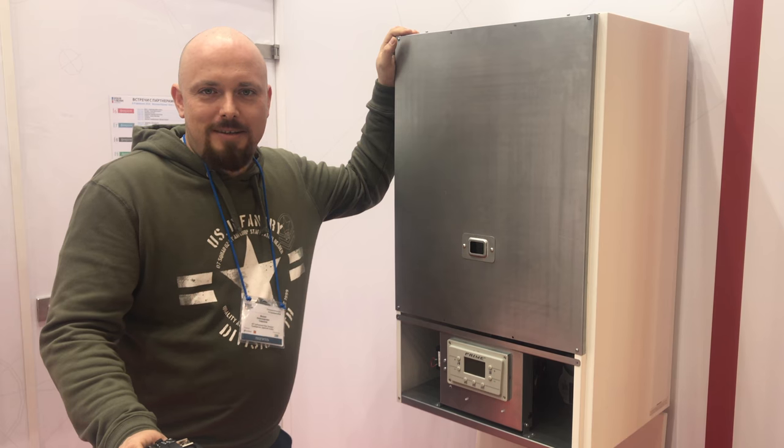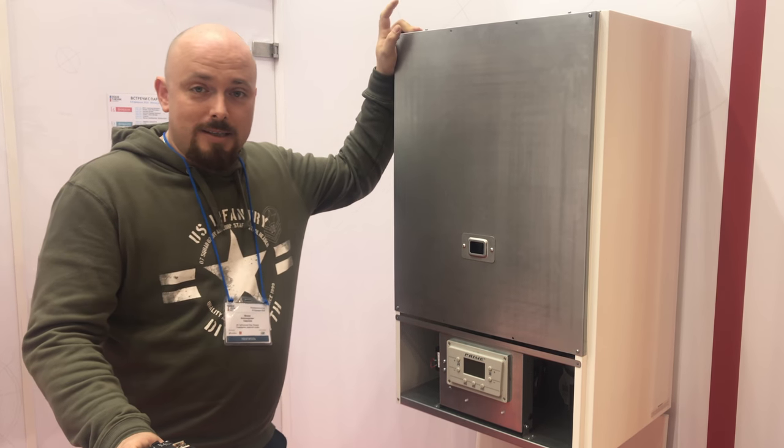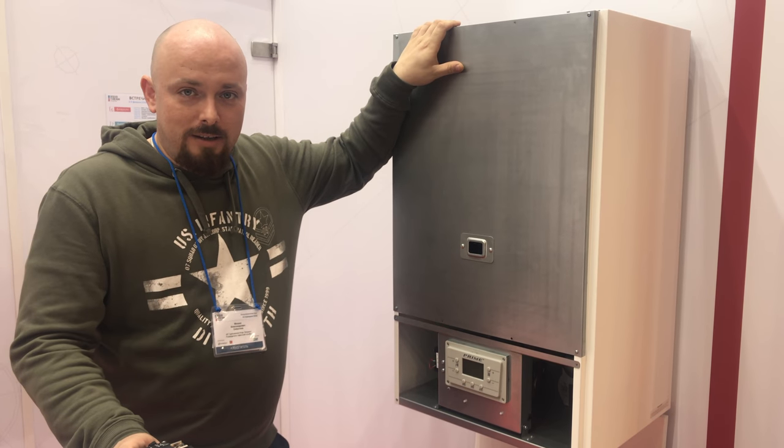Итак, мы на стенде Лемакс. Интересный у них — это 50-киловаттный настенный котел. Кстати, он есть и 100-киловаттный.